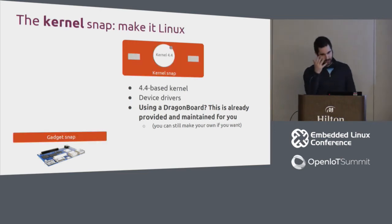The Kernel Snap is a 4.4 base kernel with device drivers. Since the DragonBoard is a reference device, this is already provided as part of the LTS. You can use this default kernel and don't need to worry about any updates whatsoever.